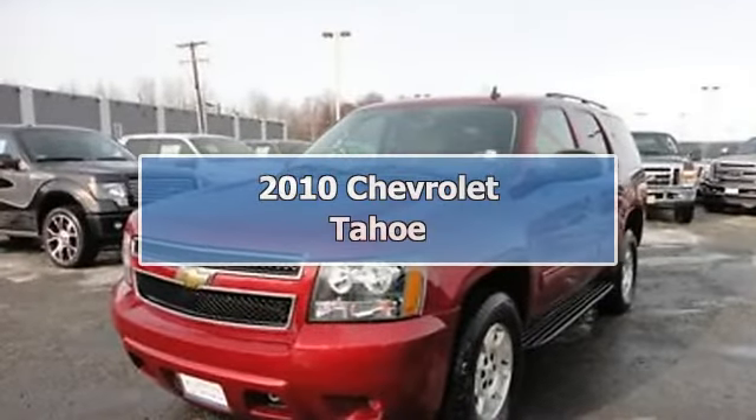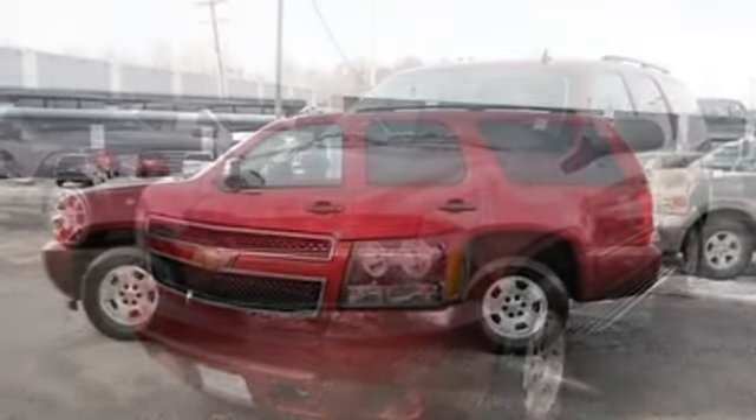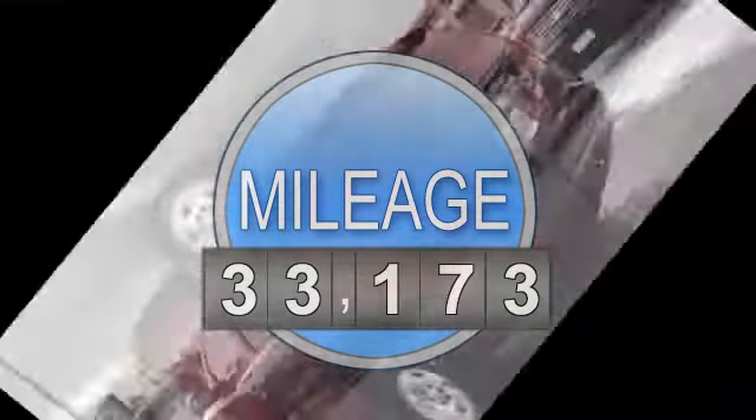2010 Chevrolet Tahoe SUV. This vehicle features the following equipment: automatic, 5.3 liter 8-cylinder 320 HP, air conditioning.